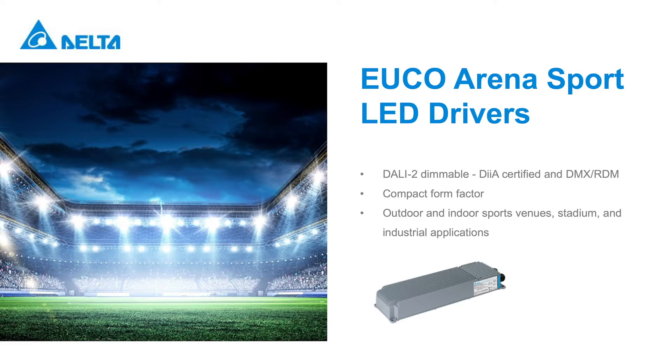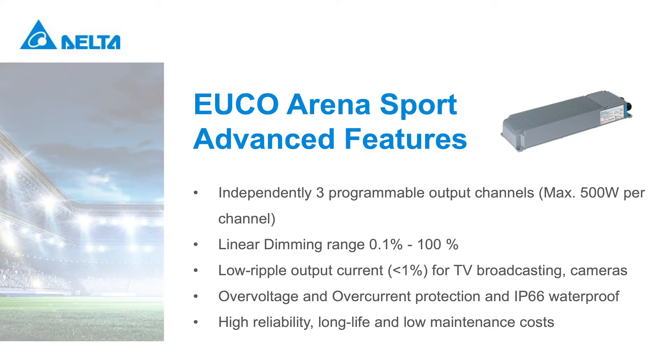With our advanced technology, EUCO Arena Sport LED drivers are optimized to offer unmatched performance, efficiency, and quality for applications which require illumination for large open areas such as outdoor stadiums, indoor arenas, parking lots, airports, and other industrial applications. They can be easily programmed, and manufacturers can configure a wide array of parameters quickly and efficiently, saving time, reducing steps, and simplifying workflow.